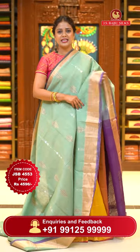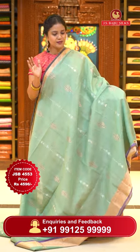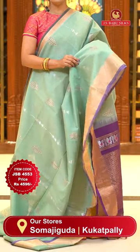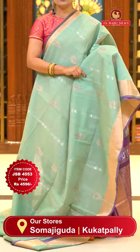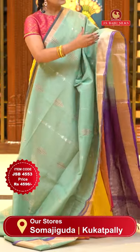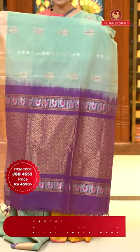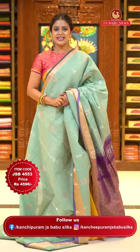Here we go with another lovely combination — mint green with purple color blouse. All over body, super floral fabric, too smooth. You can add starch to maintain it, but better to add starch. All over body zari floral bitties with silver and gold geometrical bitties on either sides. Medium borders with purple color lining. Pallu contrast with geometrical brocade design with tassels. Blouse contrast with khadi borders. Saree code JSB4553, price ₹4596 only.